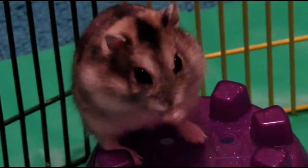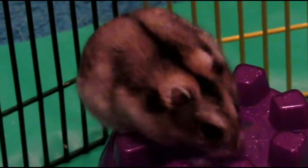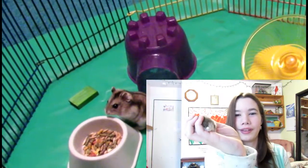His coloring is like black, gray, a hint of brown, and some gray and white. His little stub tail is so cute.